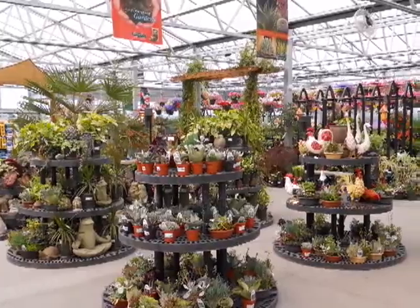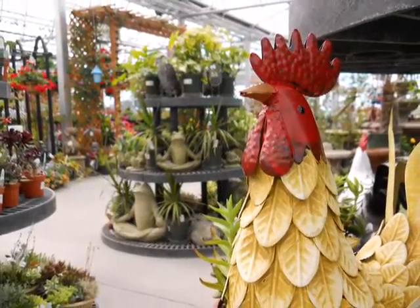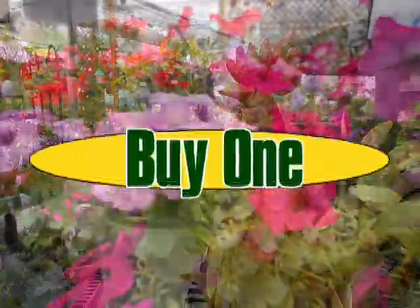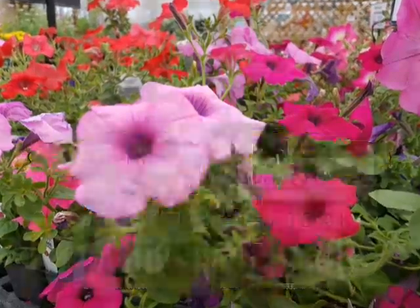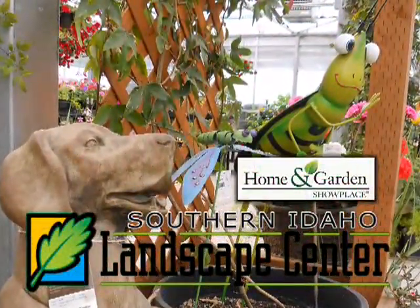Whether you're looking for a unique planting or you're looking for professional advice to take your dreams to the next level, trust your home and garden experts at the Southern Idaho Landscape Center — buy one and get the second one free at your home and garden show place. The Southern Idaho Landscape Center, just east of the fairgrounds in Filer on Highway 30.